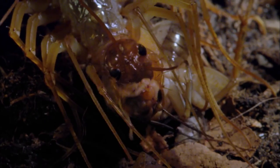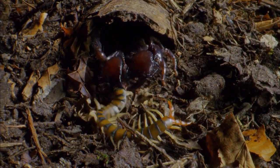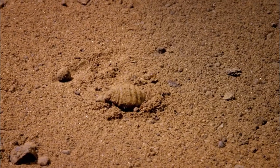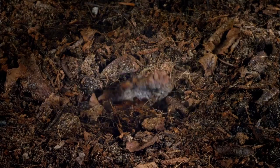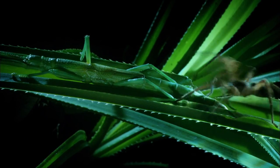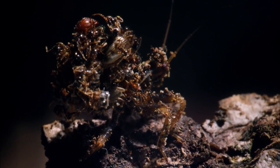Conflict pervades the bug world. It shapes their bodies. The antlions beneath the sand, the trap-door spiders — twenty years in a burrow. And it's their extraordinary diversity that underpins their success.